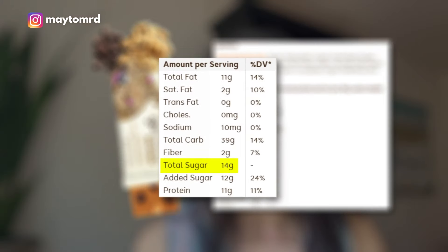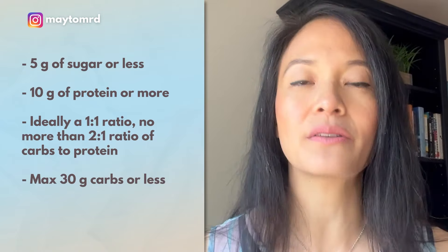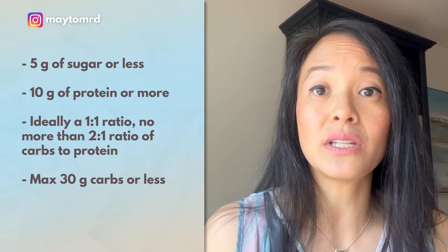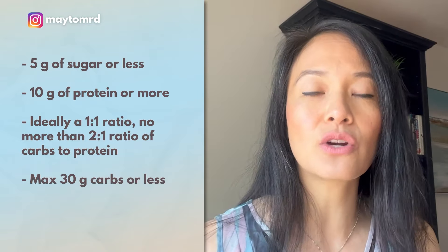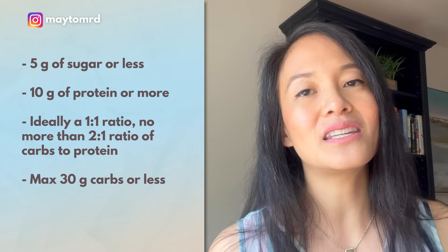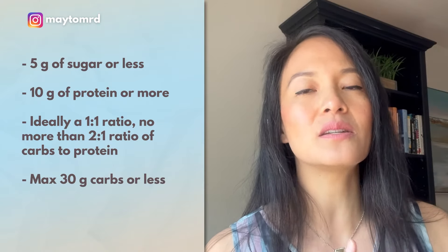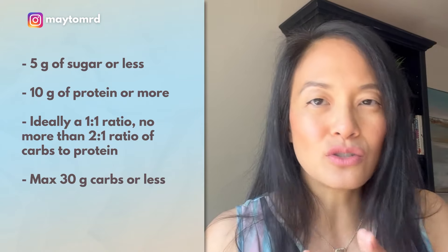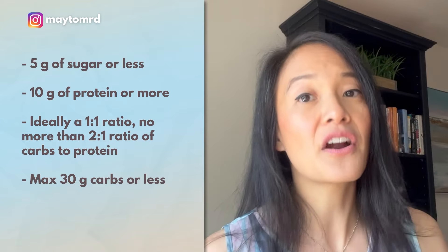Now let's look at the nutrition facts — that's where we're hitting some problems. 14 grams of sugar, 11 grams of protein, and 39 grams of carbs. The reason why this is problematic: I'm looking for bars that generally have five grams or less of sugar, and this one has a lot more. I'm also looking for bars that have at least 10 grams of protein, and I don't want the protein and carbs to be way off. Ideally a one-to-one or two-to-one ratio of carbs to protein. This bar has way more carbs than protein, and at 39 total grams of carbs, it definitely exceeds two servings of carbs, making it a very carb-heavy snack.